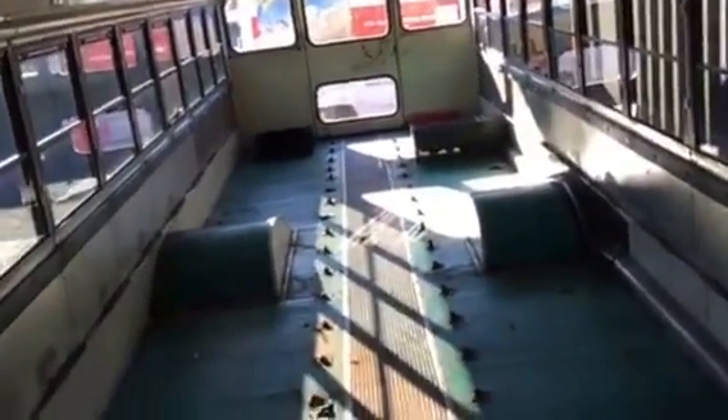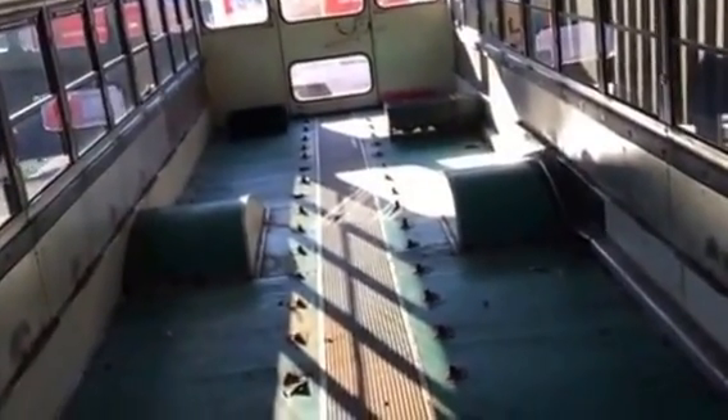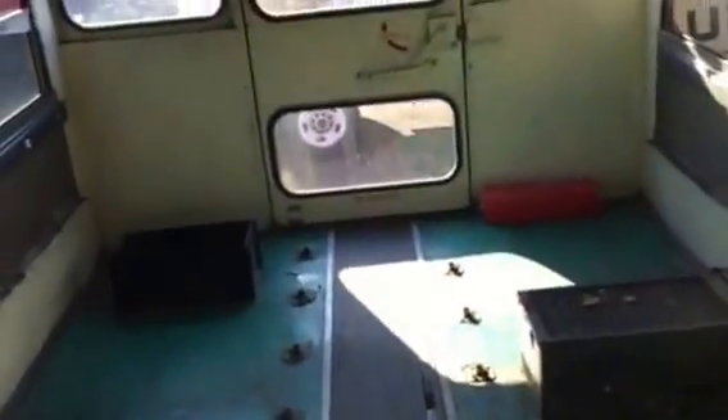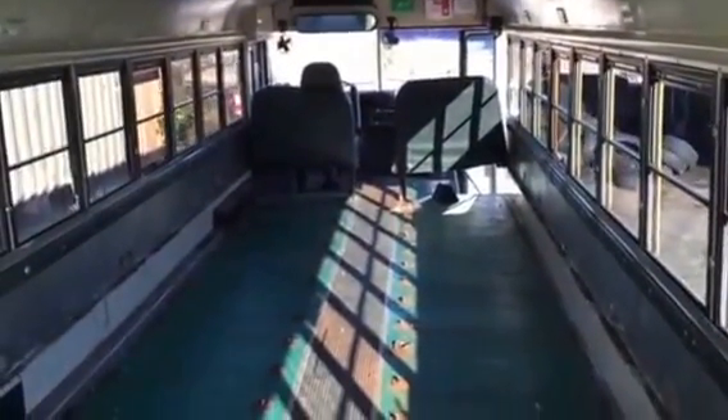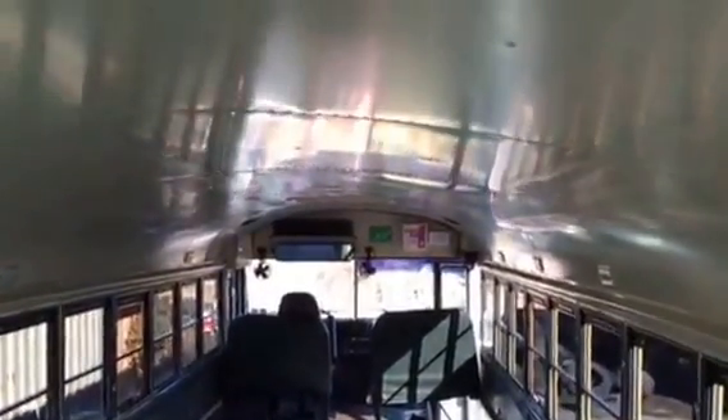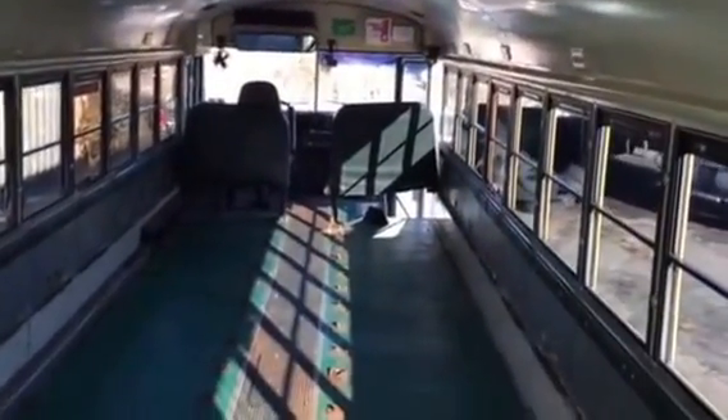The schoolie has a whole lot more funk going for it than a motorhome that's 20 years old where everything on it is 20 years old. I bought this for $1,900, and I'm going to put 20 grand into it — everything here will be new, as opposed to a motorhome where everything is 25 years old.